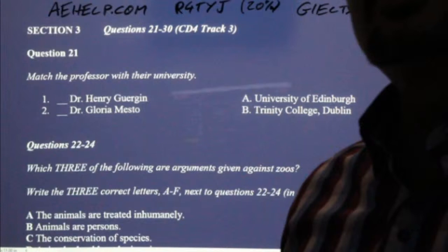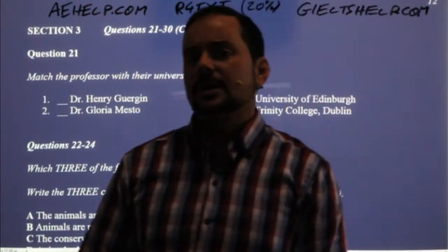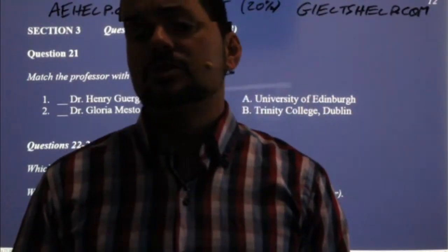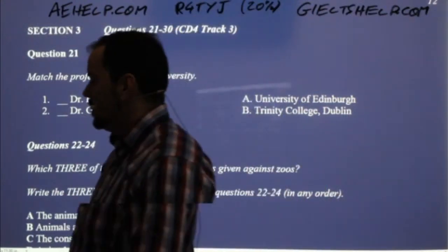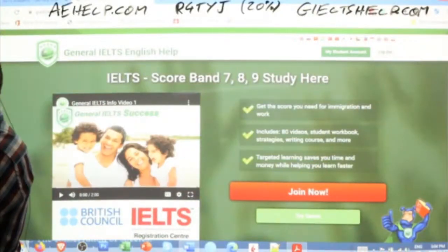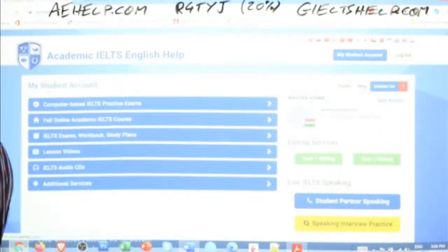As you're answering these listening questions, please put your answers on a separate piece of paper or document, not in the chat, so you give everybody a fair chance to answer on their own. I'm going to hop over to our website here where we find the audio and my student account. Just give me a moment to start up this audio.